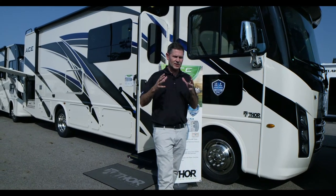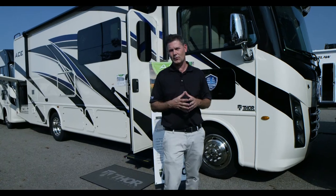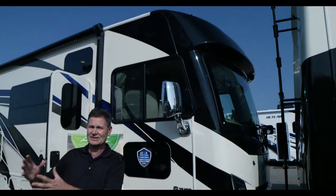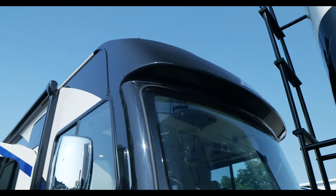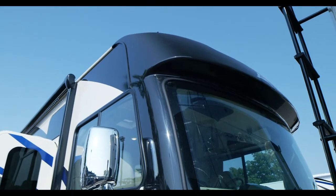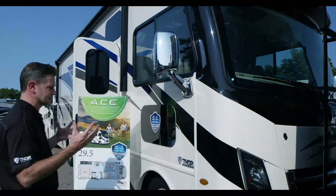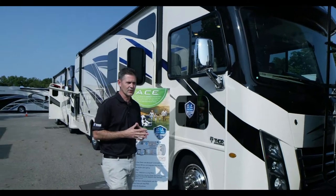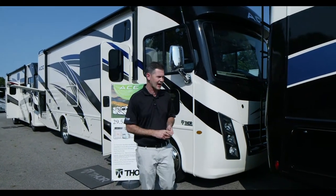What really makes the Ace special is for those of you thinking about getting into a motorhome — you're not quite sure what you want — or maybe you have a Class C and you're getting ready to trade up. The meaning behind Ace: it's the best features of a Class A, the best features of a Class C. It is the evolution of both. For an entry-level Class A motorhome, it certainly doesn't look, feel, or drive like it.